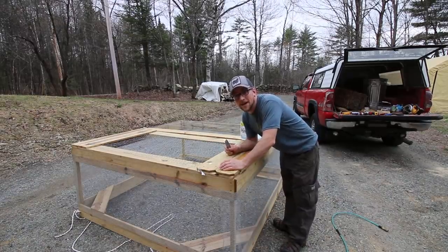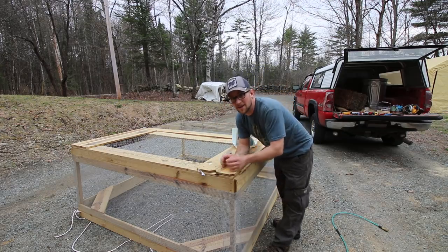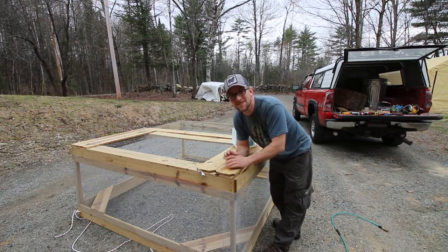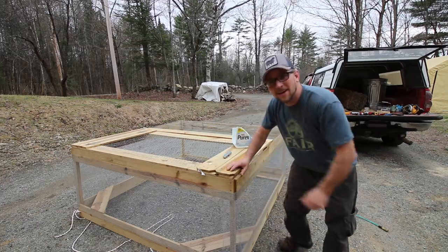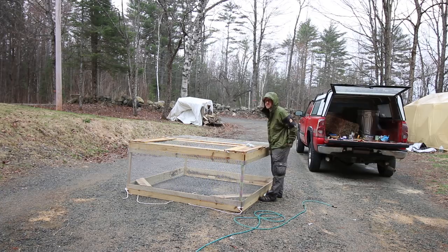All that's left is to put the hinges on and put the locks on. So close — I can be pretty stubborn sometimes.